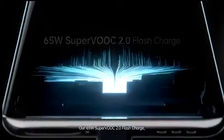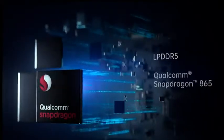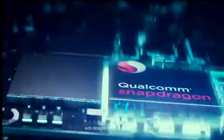Our 65W SuperVOOC 2.0 flash charge again pushing charging speed beyond the imaginable. The unique component configuration was designed for the era of 5G.